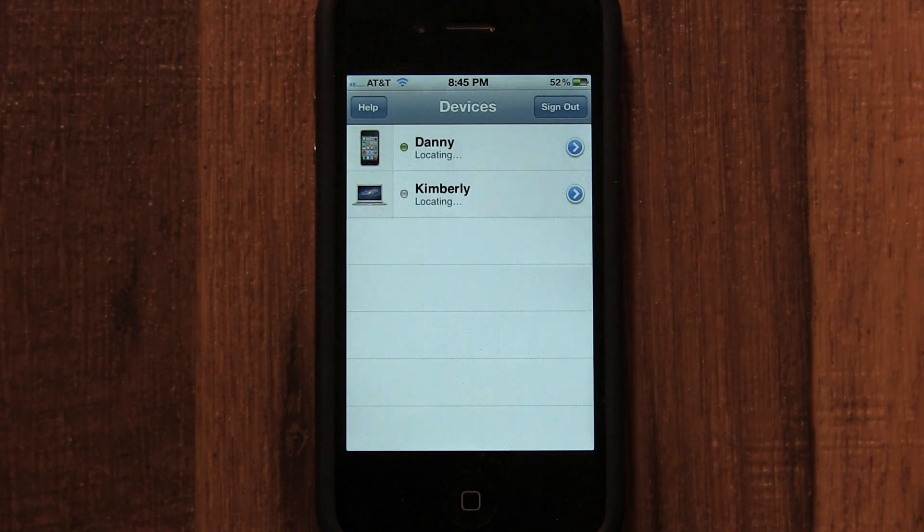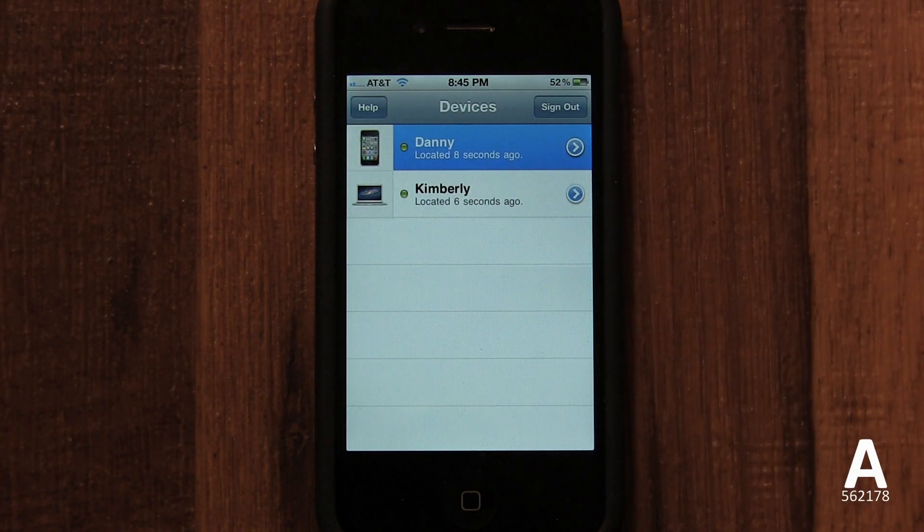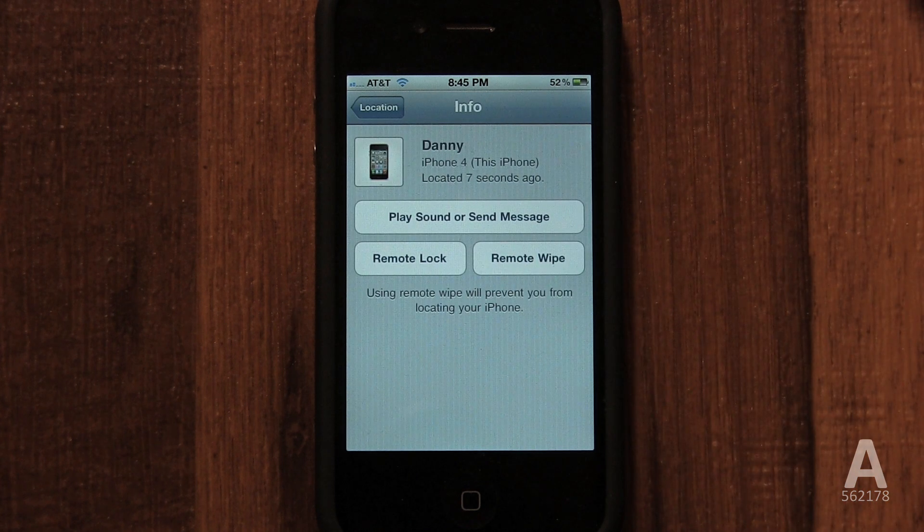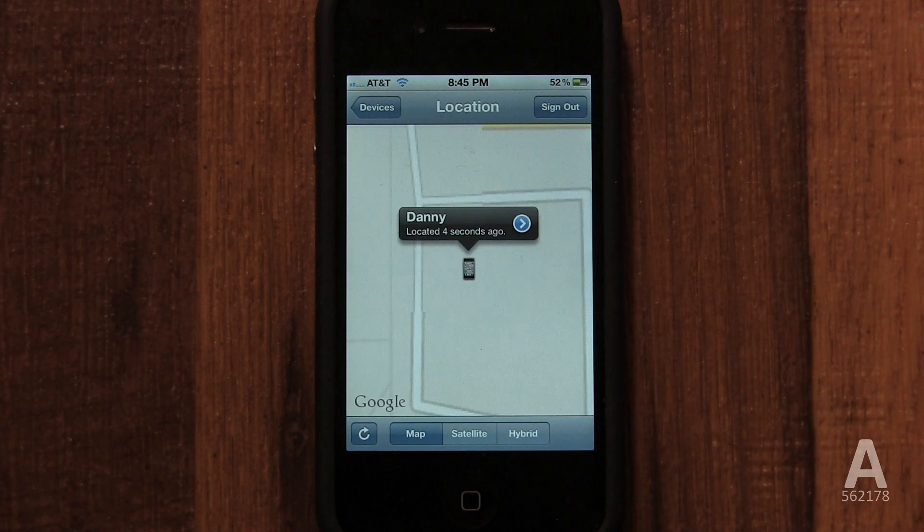Find My iPhone is a free service that can locate your iPhone if it's ever lost or stolen. It can also remotely wipe the data on your phone. If you ever lose your phone, you can see it instantly on a map.